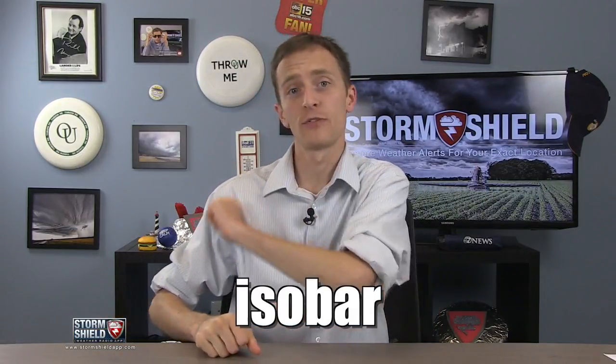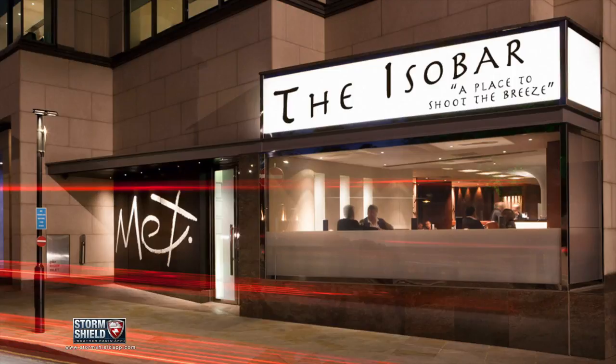And no, it's not what you're thinking. It is not a place where meteorologists go to hang out and drink after a hard day of forecasting the weather.